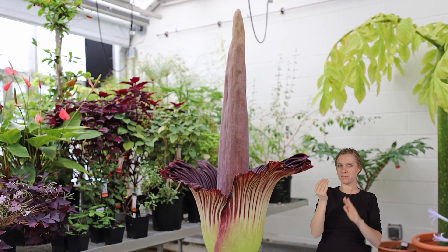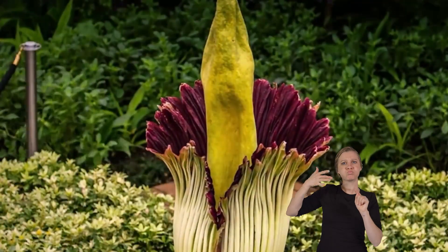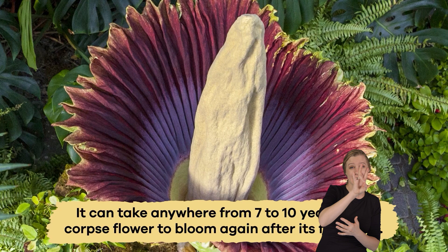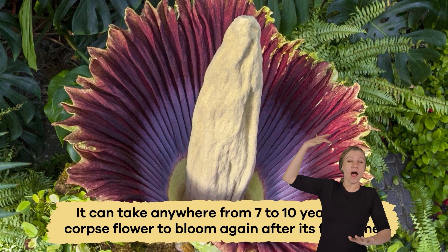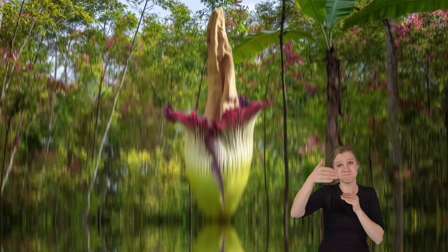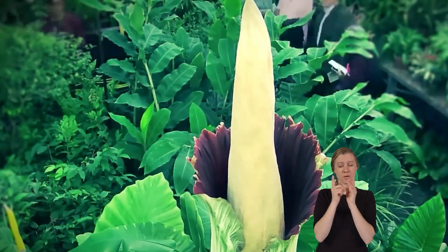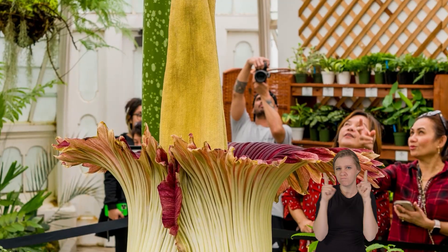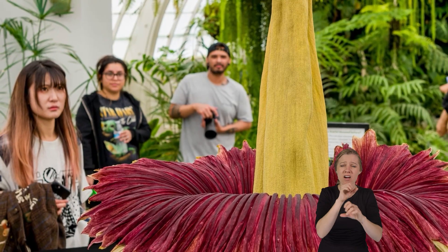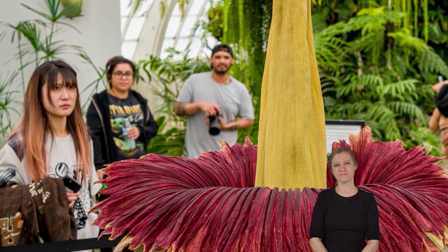Another reason why corpse flowers are so intriguing is because they have infrequent blooming schedules. It can take anywhere from 7 to 10 years for a corpse flower to bloom again after its first time — sometimes even longer than that. The blooming itself is so brief, it becomes a rare and special event, which is why botanists and other plant enthusiasts come from far and wide to see it.